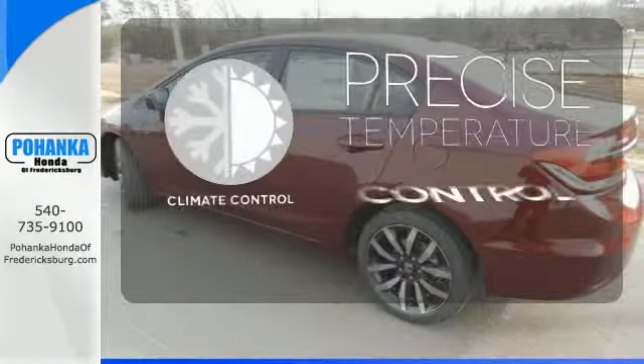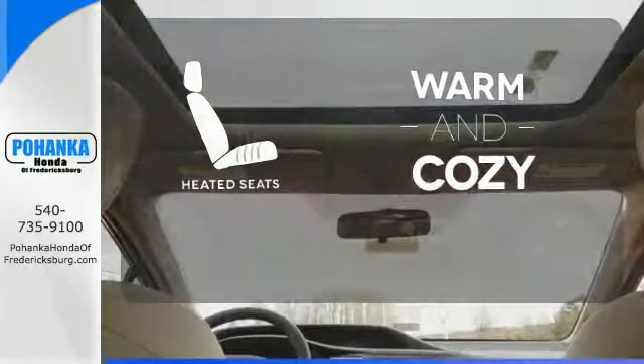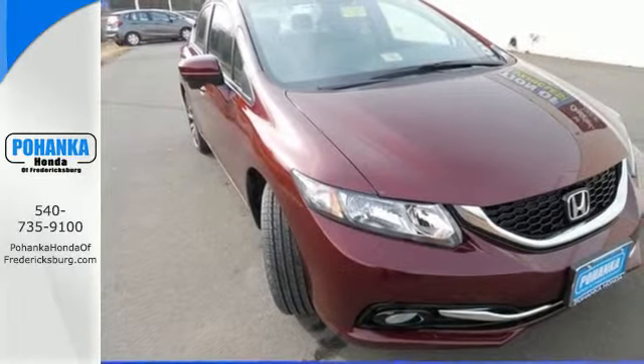Select the perfect temperature with climate control. Wrap yourself in the comfort of heated seats. Cruise around the country or zip around the city in this stylish Civic today.